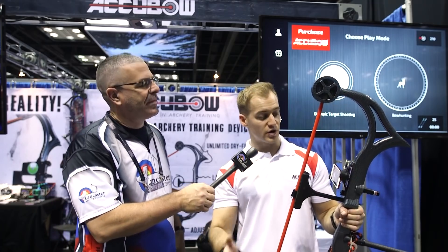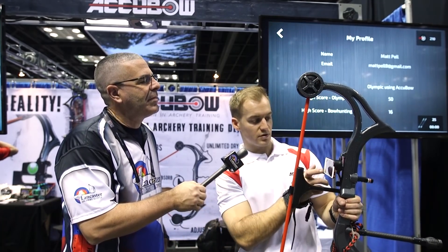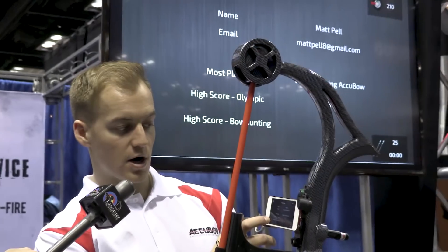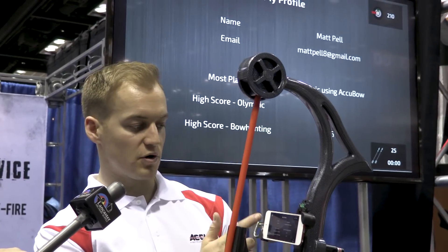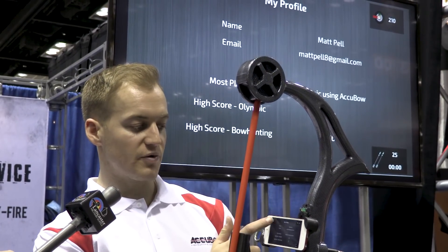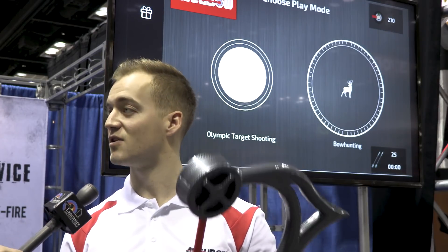We do have a scoring tracking system where you can go into your user profile and see your high scores in both the Olympic and bow hunting modes, and what you've played the most. We've got really big plans for this — we'd like to create an entire Accubow app world where you can go head-to-head against other people in the app. This is really just the building blocks of bigger plans to expand, so it's going to be pretty cool.